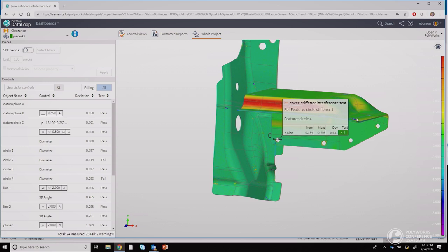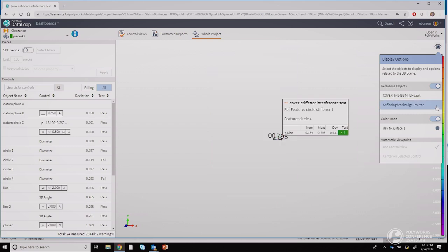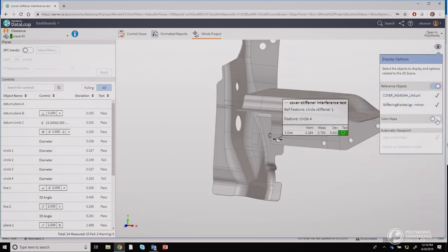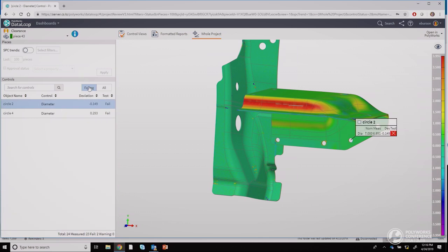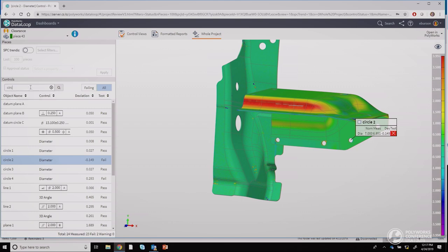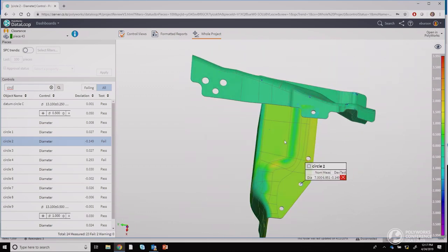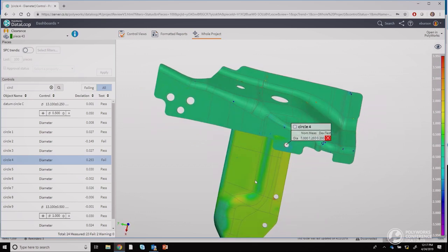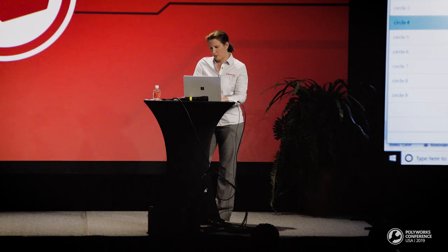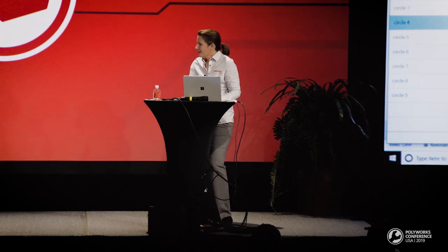This project contains two models, and with this action button I can control the visibility of the reference models and the color maps. I can also filter controls and search them. It seems to me that we don't actually need any rework on this part because it's going to work out fine for the assembly. So I'll go ahead and let Fred know he doesn't need to do anything with that non-conformance report. And now he's not even at his desk.